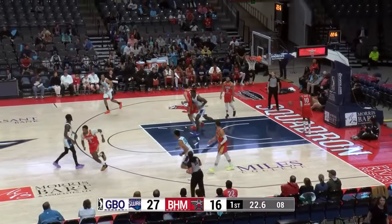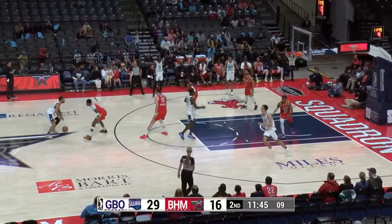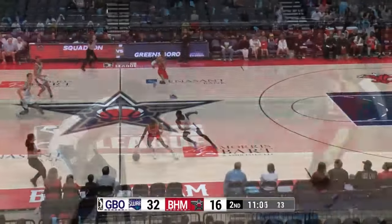Inside, Mensa rolled to the rim. This Greensboro team — they want to make it into an ugly game with their defense, and they're doing a really good job of that so far. Not to mention knocking down threes as we go.